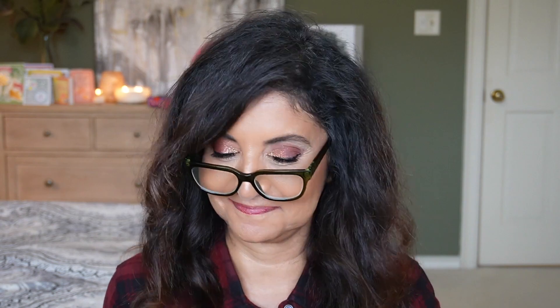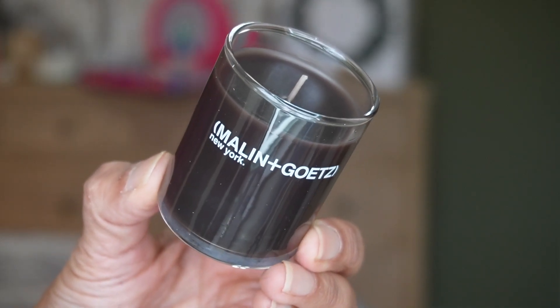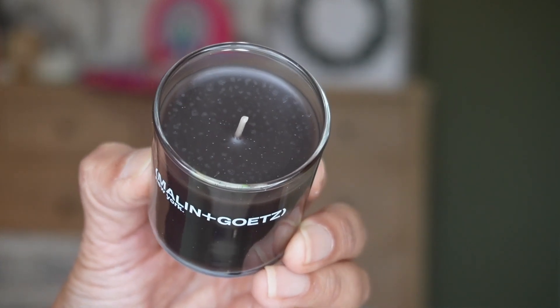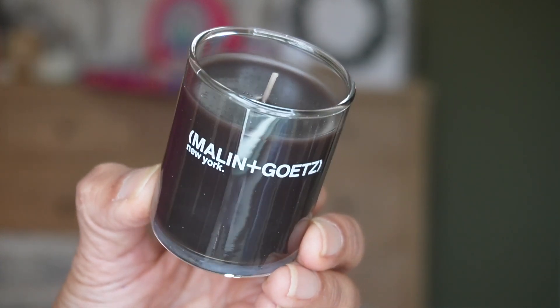We're at day ten now — I just love opening these advent calendars. We have something from Malin and Goetz called Dark Rum. It's a scented candle — their best-selling Dark Rum. It's a modern interpretation of traditional bay rum, with rich notes of leather and rum mingled with creamy vanilla. That smells really good!